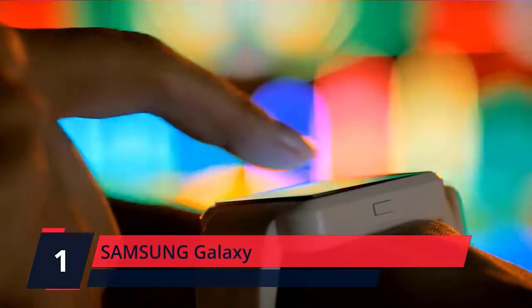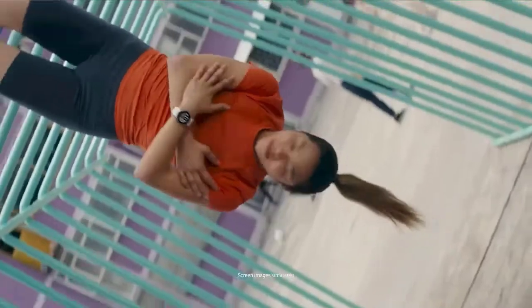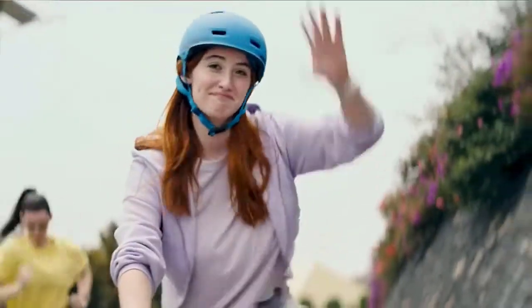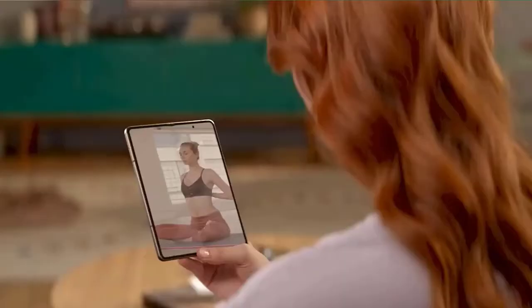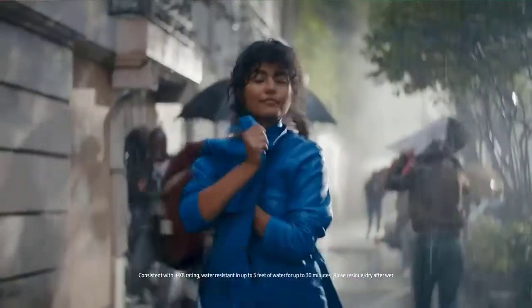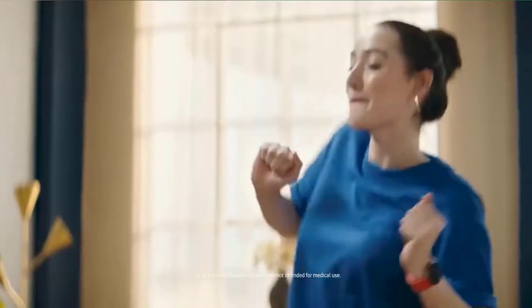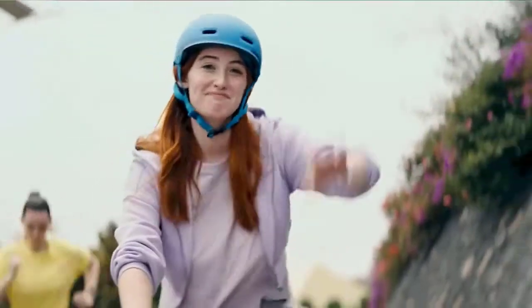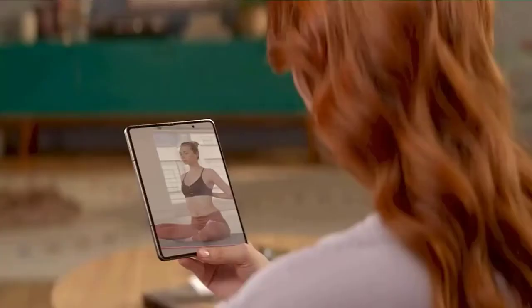Number 1. Samsung Galaxy Watch 4 is the first smartwatch to offer body composition readings right on your wrist, on your own schedule. Now you can get readings on body fat, skeletal muscle, body water, basal metabolic rate, and body mass index. Wake up feeling refreshed and recharge with advanced sleep tracking. When you go to bed, your Galaxy Watch 4 sleep tracker starts monitoring your sleep and SpO2 levels continuously. Take care of your heart with accurate ECG monitoring and keep an eye on possible atrial fibrillation, a common form of irregular heart rhythm. Share personalized readings with your doctor using the Samsung Health Monitor app on your compatible Galaxy phone.